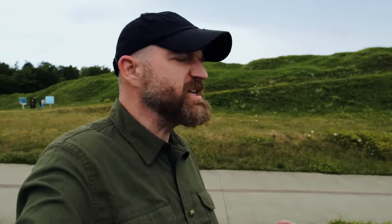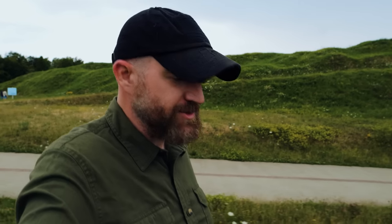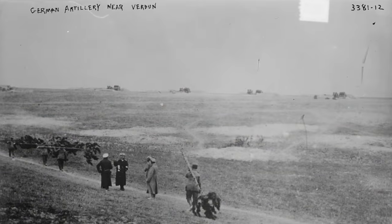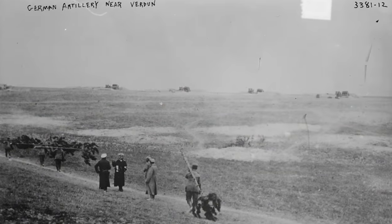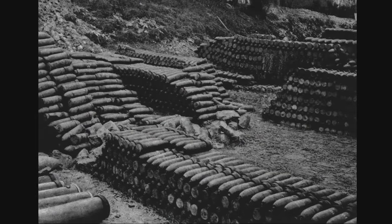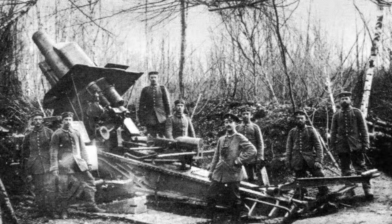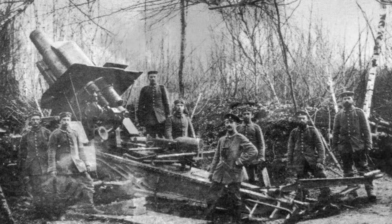In the last episode of History Traveler, we started talking about the Battle of Verdun, which was one of the most nightmarish, horrific battles during the First World War. The Battle of Verdun, which the Germans called Operation Judgment, kicked off on February 21st with one of the most massive, unreal artillery barrages from the Germans that you can possibly imagine.